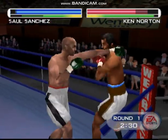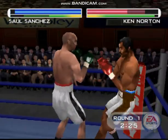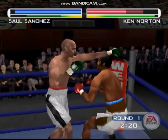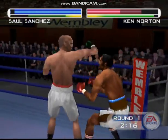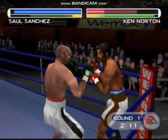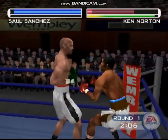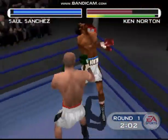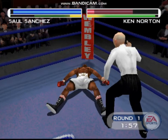Norton is in a lot of trouble. Solid jab by the Assassin. Look at these two go at it. Norton is in trouble. Some blood appearing after that hook by the Assassin. Punishing combination for the head by the Assassin. An explosive counter with the left hand. Oh, he's in a lot of trouble right now. Yeah, he's in big trouble. There's way too much time left in this round. The Assassin. One, two, three, four, five.